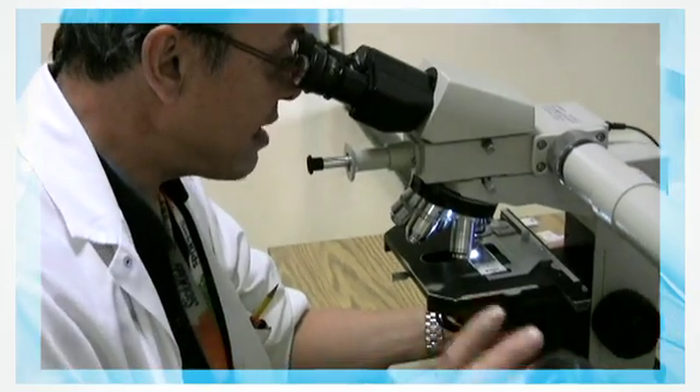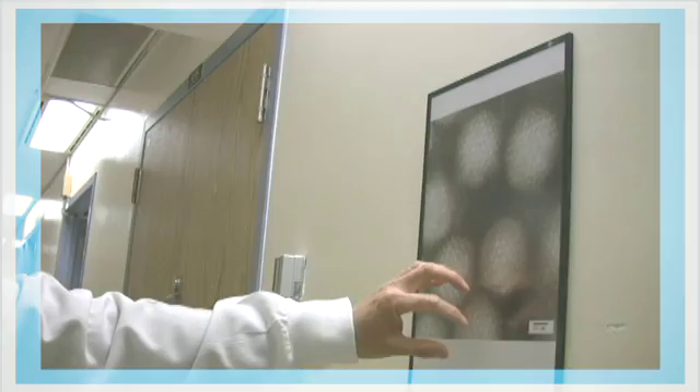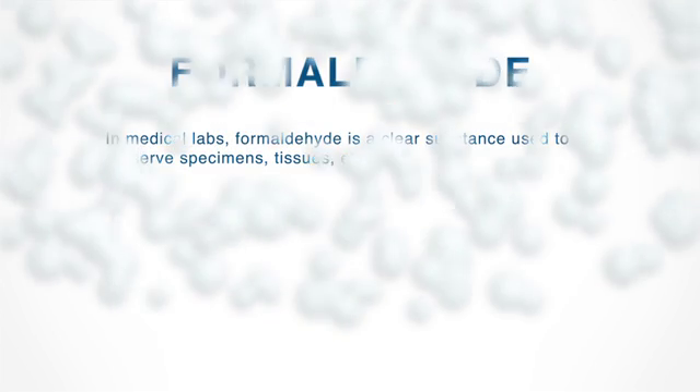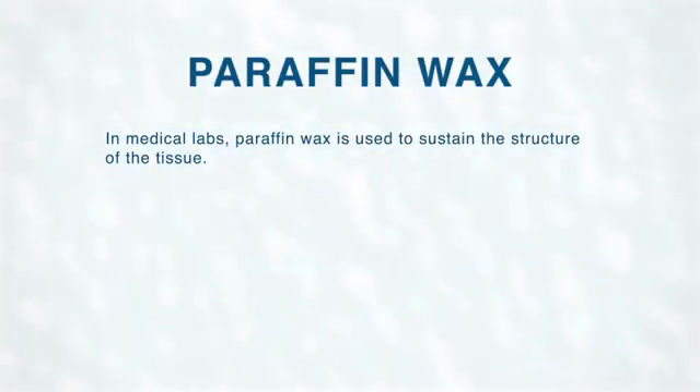The doctors photograph the tissue and then it's cut into smaller pieces. The piece is soaked in formaldehyde and other chemicals to stop it from deteriorating. Sometimes they embed it in paraffin wax overnight. It becomes harder so doctors can slice it into very thin pieces for a dissection.